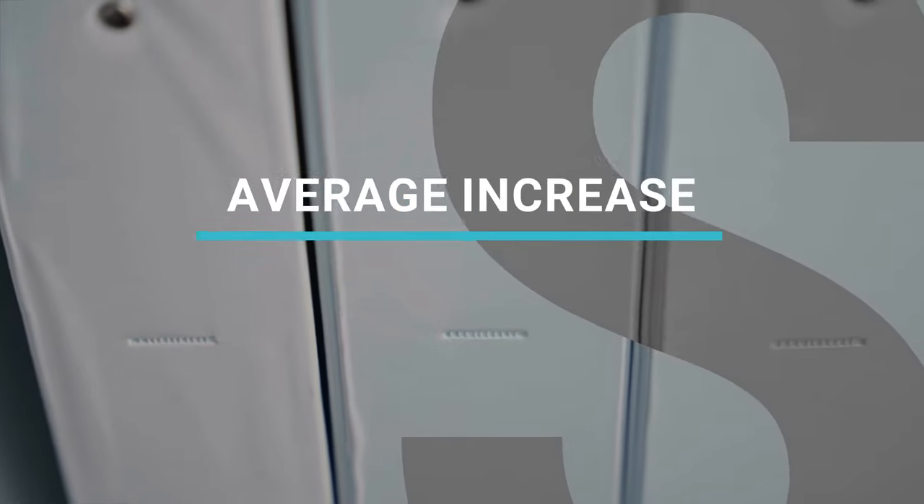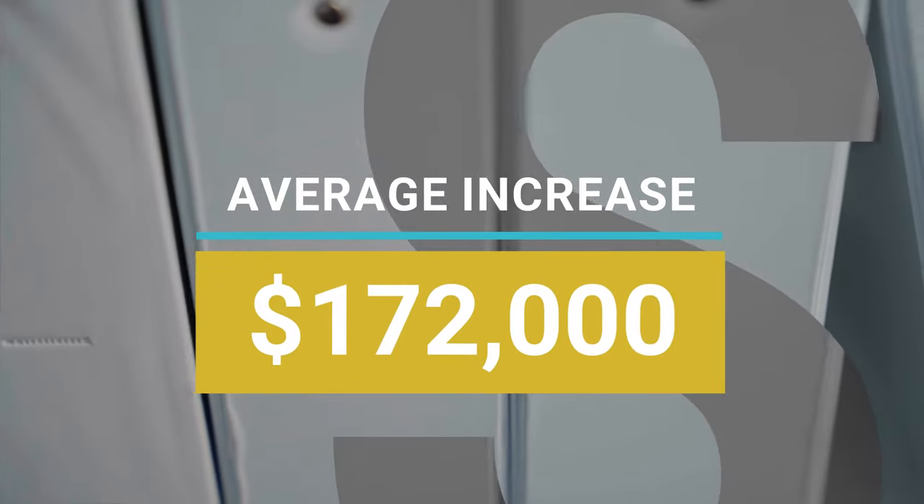In 2022, our clients saw an average of $172,000 increase in revenue just from this practice alone. The challenge is, it is very difficult to implement in-house.